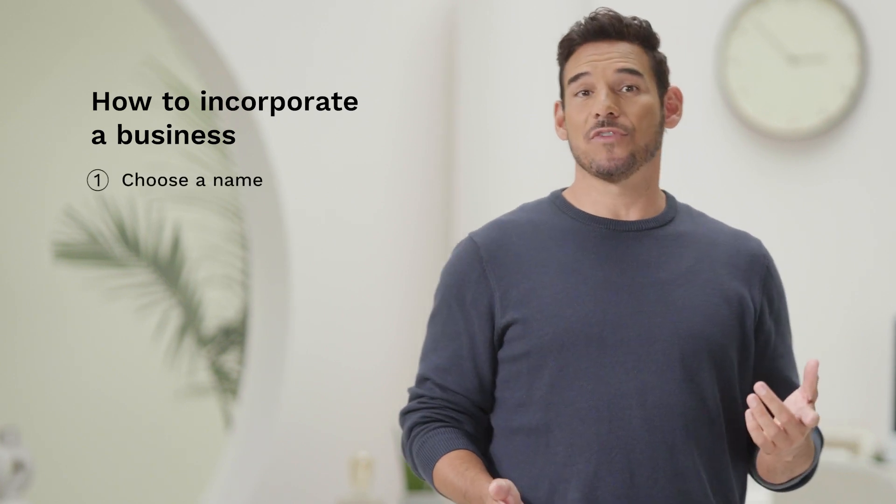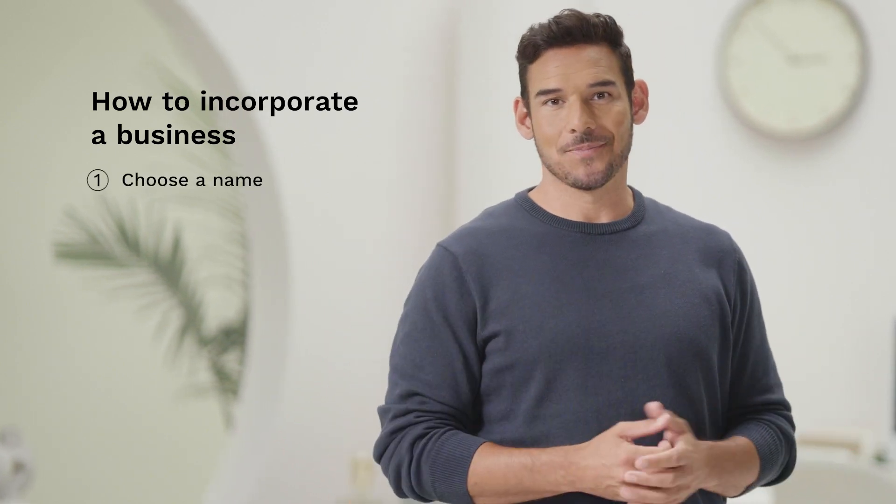Let's explore how to incorporate a business. First comes one of your most important decisions: choosing a business name. We recommend something catchy and marketable. When you incorporate through LegalZoom, we can reserve a name for you depending on your state.